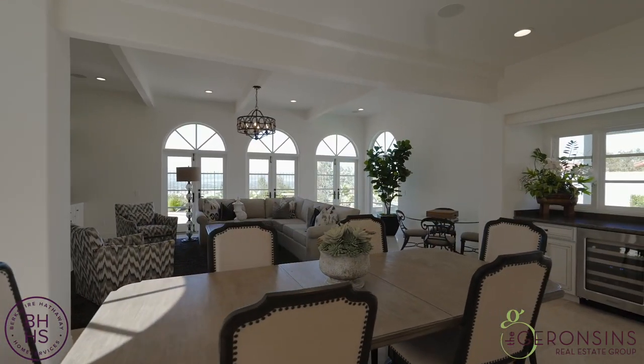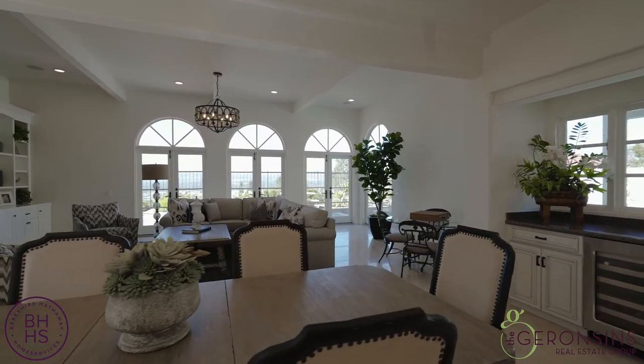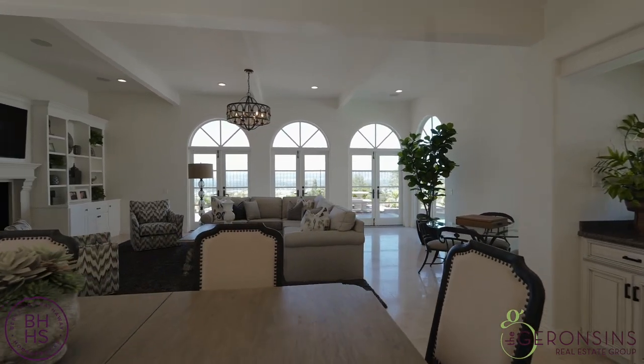And look at this wonderful kitchen table. And of course there is a bar here that has a wine cooler as well.